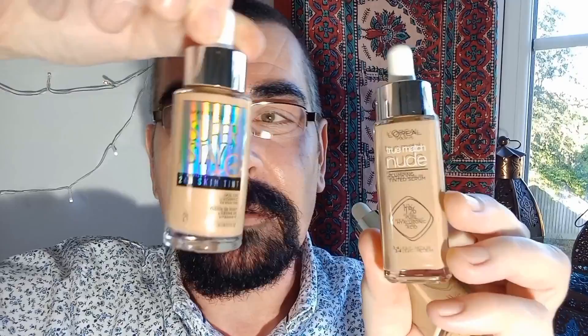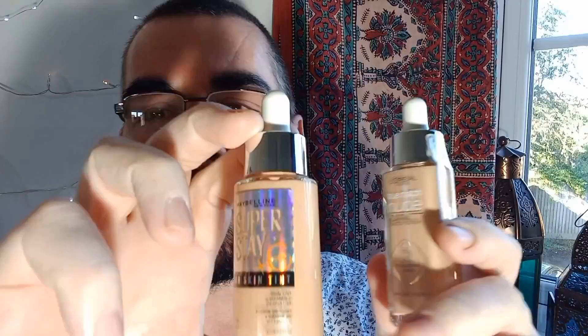So we'll focus on the new acquisition, the True Match Nude Plumping Tinted Serum in shade light to medium, and I'll do a blind review on this one first. Then we'll compare and contrast these two. So these are the two contenders for the battle of the tints: on the left, the True Match Nude Plumping Tinted Serum, and on the right, Superstay plus Vitamin C 24-hour skin tint in shade 21 — light medium. These two look pretty similar in the bottle, don't they? This one's slightly pinker than this one.